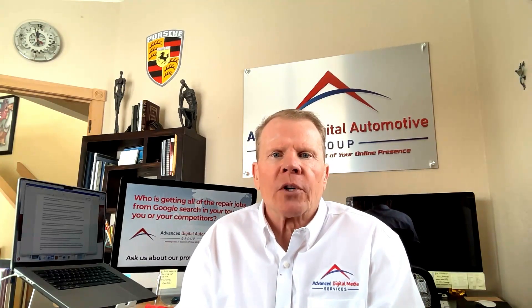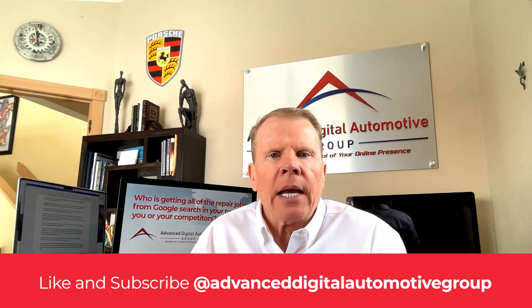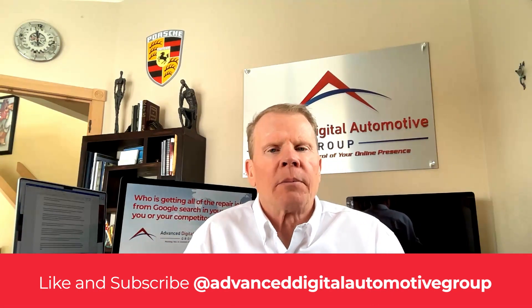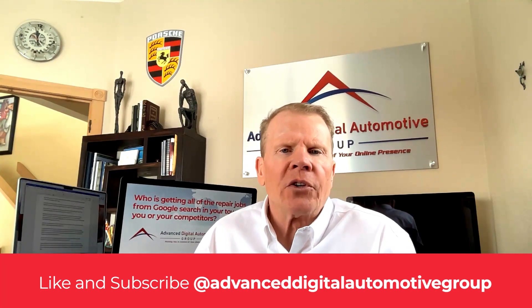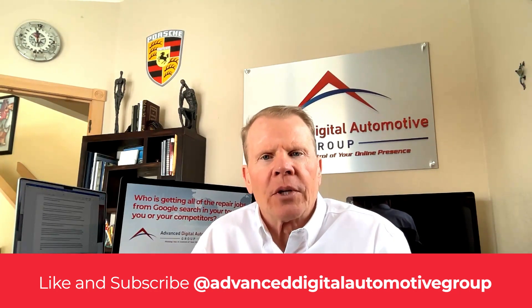At Advanced Digital Automotive Group, we harness a proprietary link building process that builds links not only to your website's target pages, but also drives links to your Google Business Profile map page. We're the only company in the automotive services sector to provide this proprietary local link building process. For more information on Google Business Profile, check out our other video, How to Get Google Business Profile to Pay You Profits. If you found this video helpful, please hit the like and subscribe button — every like and subscribe helps get this information to more shop owners. You'll also be automatically notified of any new videos posted.